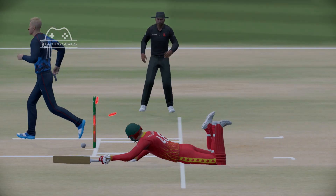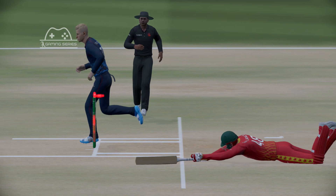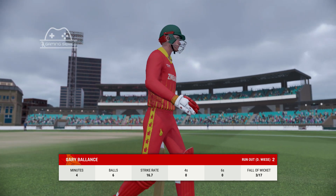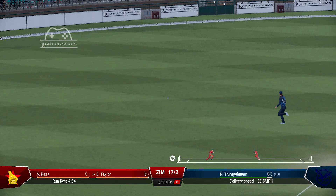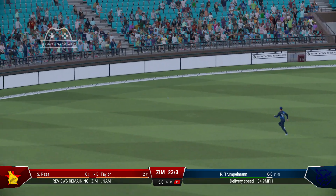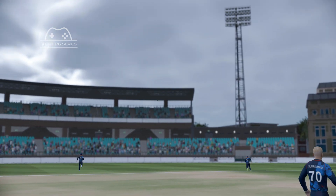Out. Caught. Missile that sees the momentum swing back to the bowler.